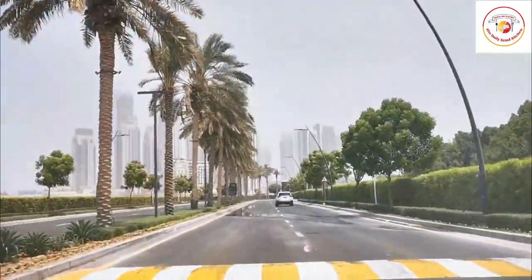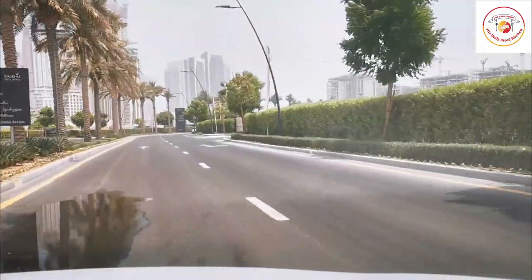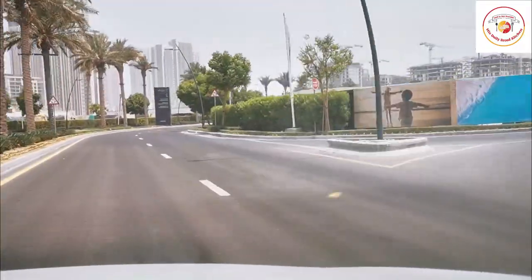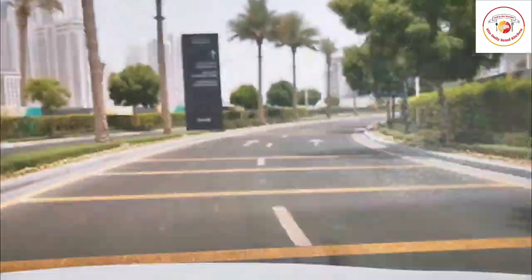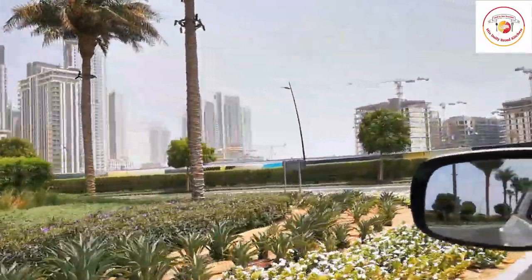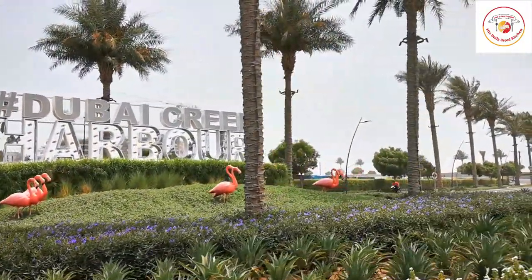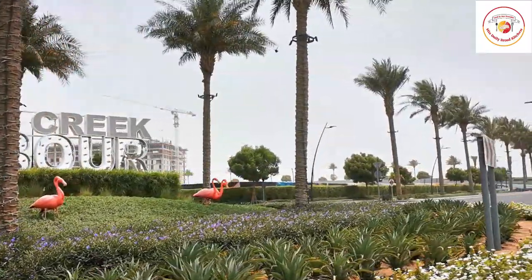We were planning this trip for a long time, but we get our weekend on Friday and Saturday, and unfortunately this place is closed on weekends. So we planned it on another day, and it was really interesting.